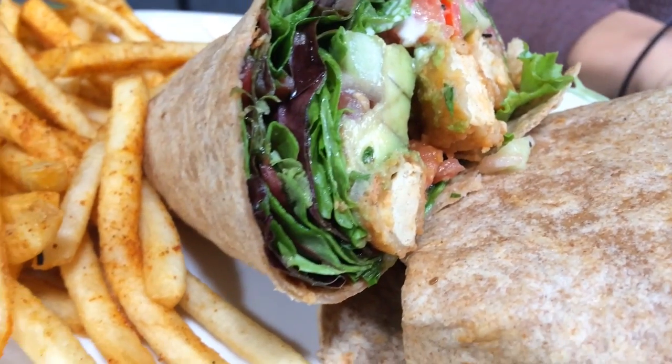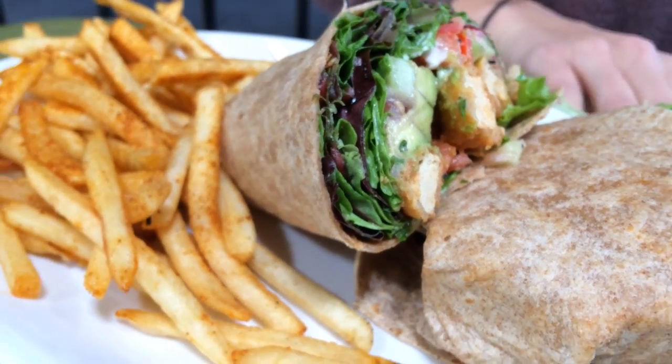I decided to get the buffalo chicken wrap with a side of fries — it looks really good. I got the big barbecue burger, which has vegan bacon and vegan cheddar cheese on it. We got both of these meals for ten dollars and thirty cents with an online promotion.